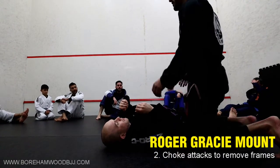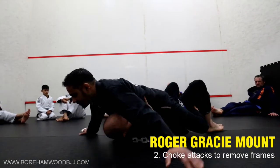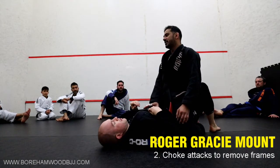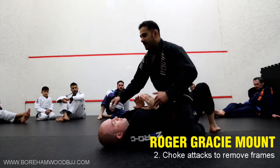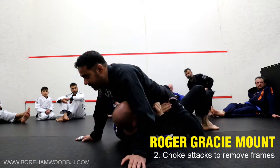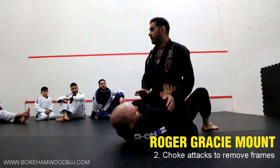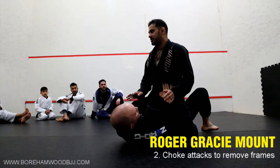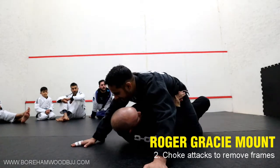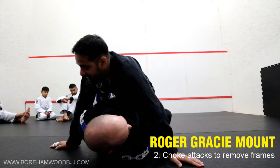Problem number one is stopping the wild, bucking, crazy guy. Once I've got my points, they will always settle down — no one can keep bucking for longer than a few seconds. Problem number two: Dean's smart, and he's made a frame across my hips now. He's stopped bucking, realised he's lost the position. I've got the points, I'm in mount, but he's made a frame across my belt, trying to stop me from getting up high. If I try to push up, he just goes with me because he's got a frame.